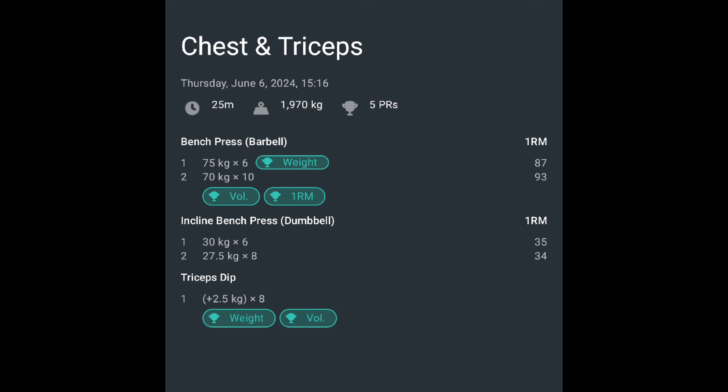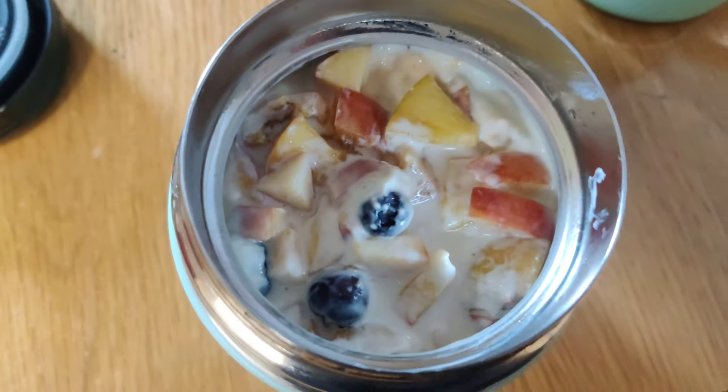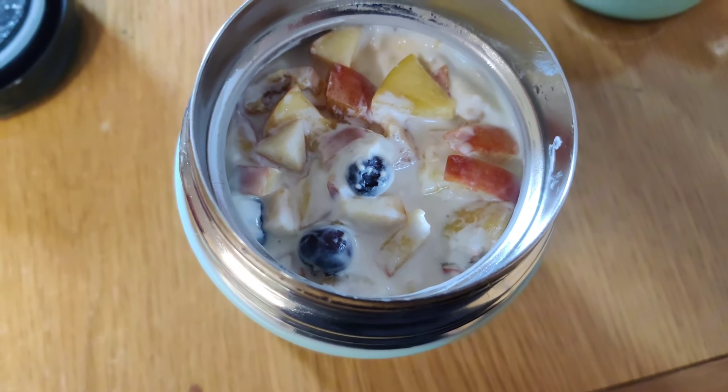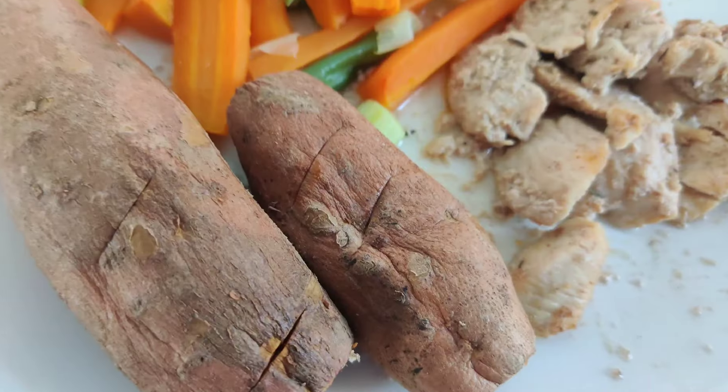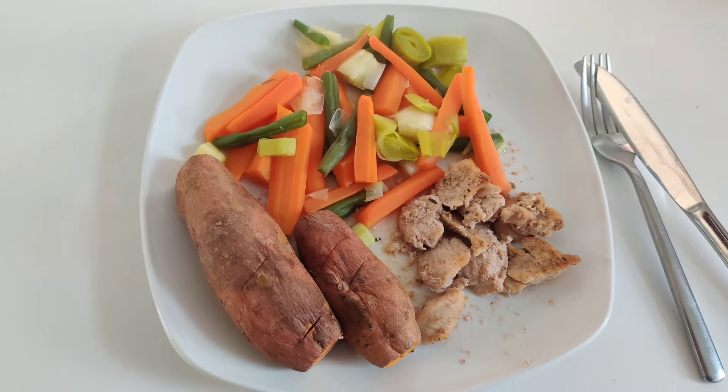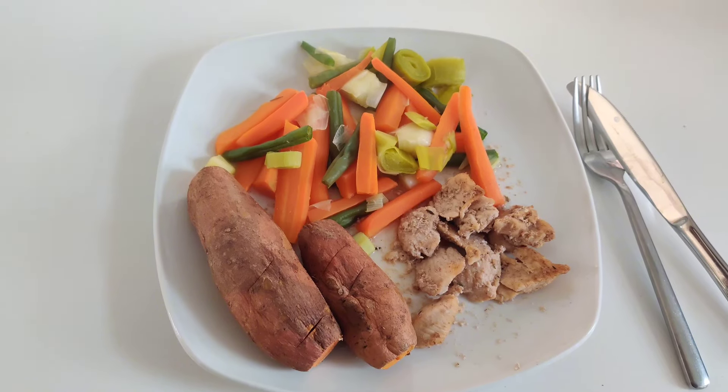You can pause the video here if you want to check out my sets, reps, and weights lifted throughout the session. Then for my post-workout meal I've got some Greek yogurt with creatine, protein powder, fruit, and nuts. And to finish up my eating for the day I've got some chicken breast with veggies and sweet potatoes.